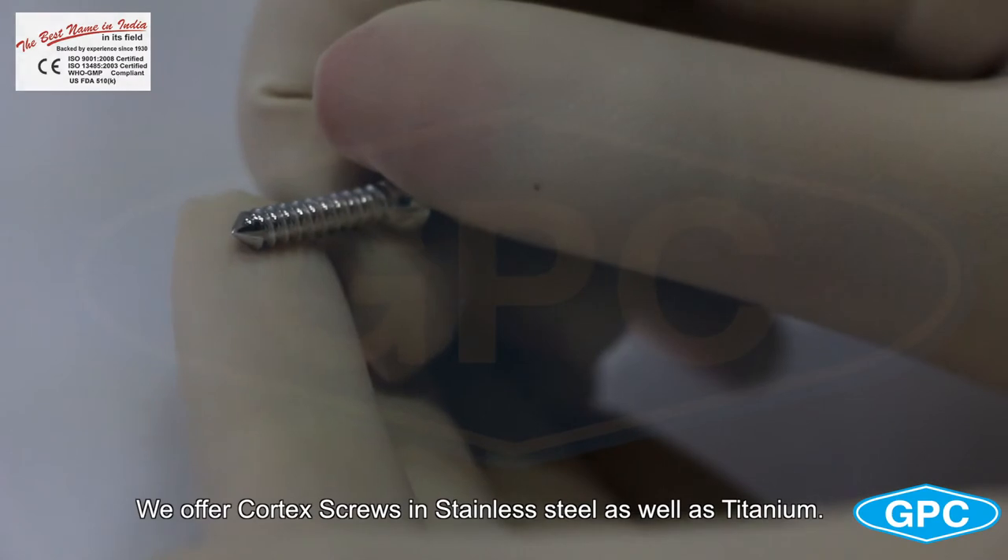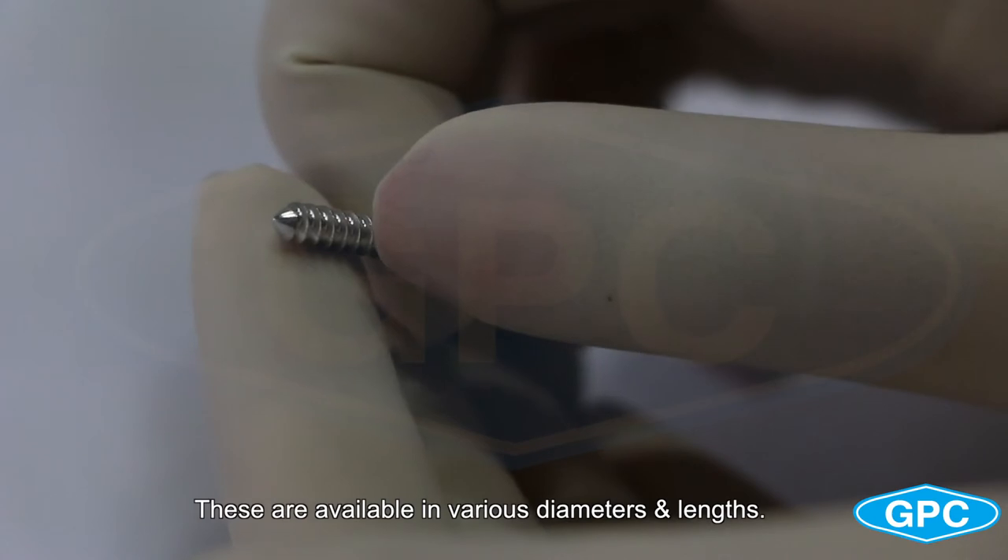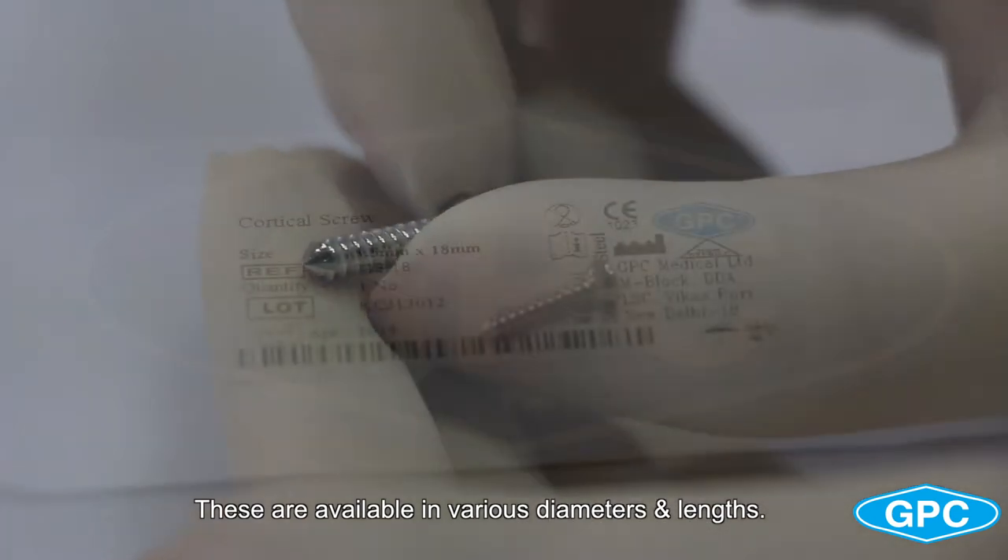We offer cortical screws in stainless steel as well as titanium. These are available in various diameters and lengths.